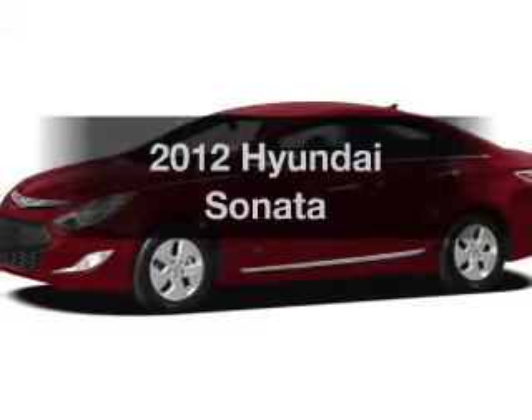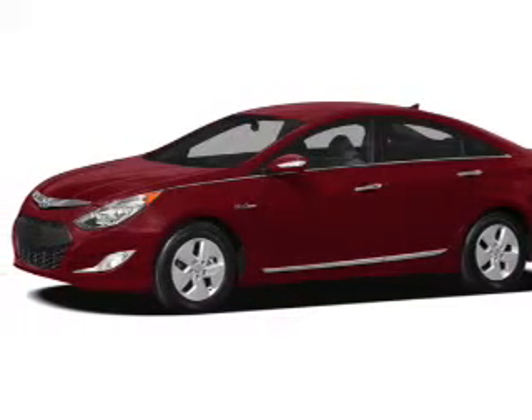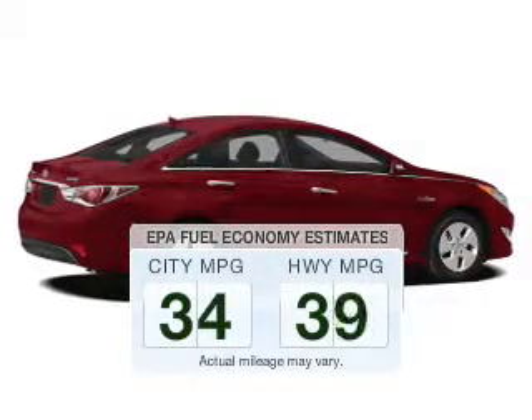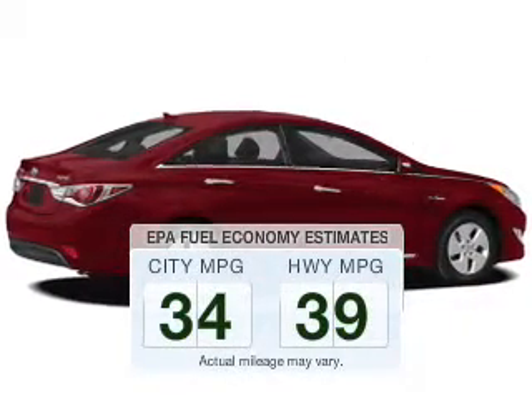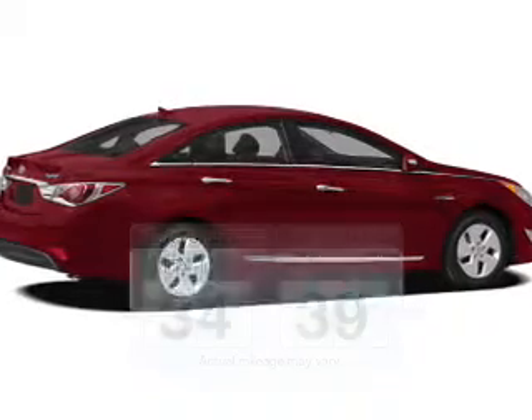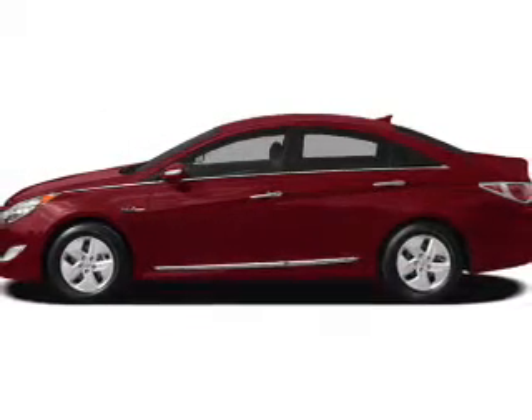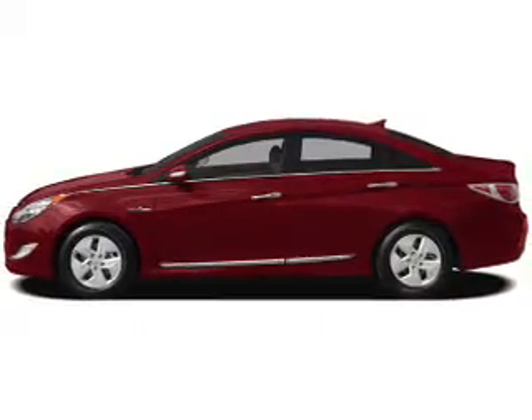Imagine yourself in this 2012 Hyundai Sonata. This is the set of wheels you've been looking for. Better gas mileage means better long-term driving, and this ride delivers with a great low fuel consumption rate. The powertrain includes front-wheel drive with a reliable engine that responds smoothly to its automatic transmission.